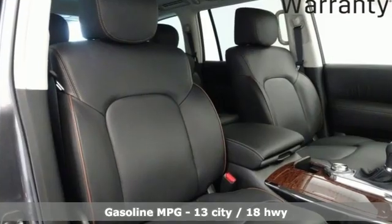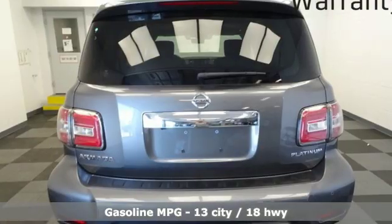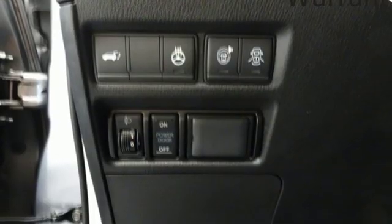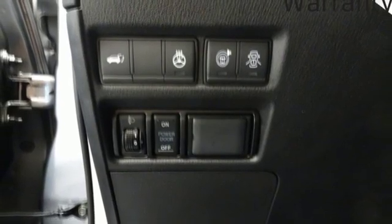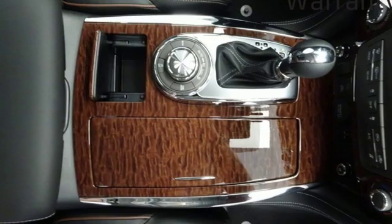It's well equipped with the features you need: external memory control, power heated mirrors, heated and ventilated leather bucket seats, streaming video feed rear view mirror, doors and push button start proximity key, and dual zone climate control.